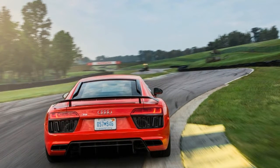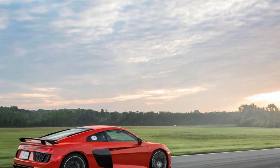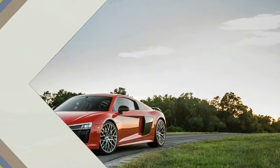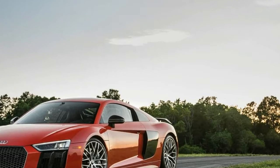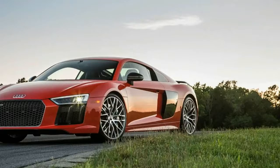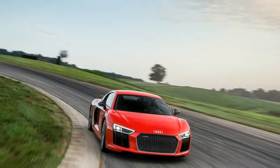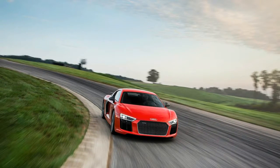This is our second instrumented test of the second-generation Audi R8. Our first run involved a Europe-spec model with magnetorheological dampers, black wheels, and a few lingering Germanisms in the 12.3-inch digital instrument cluster. This car represents the final American market version and needed an extra 2 tenths to hit 60 mph in 3 ticks through the quarter-mile, despite a ruthless launch control system that absolves the driver of any skill requirement.